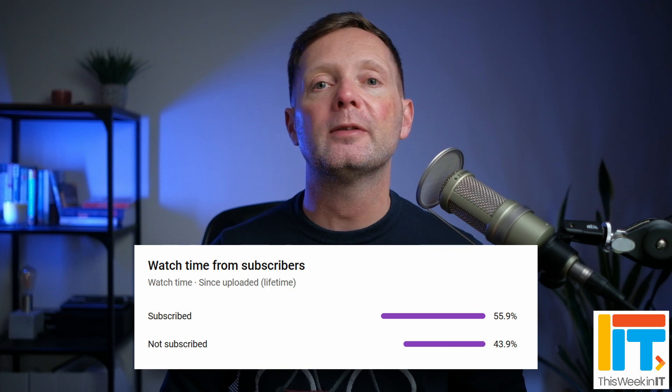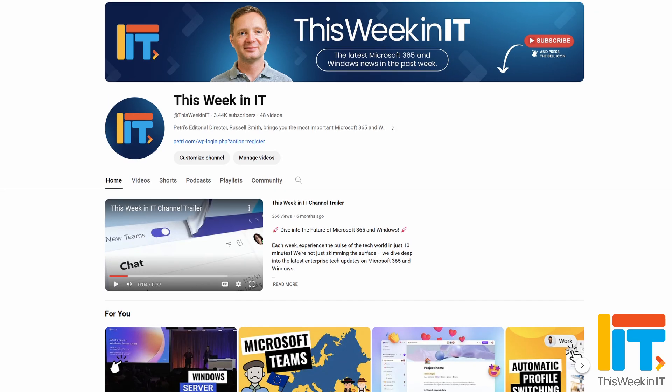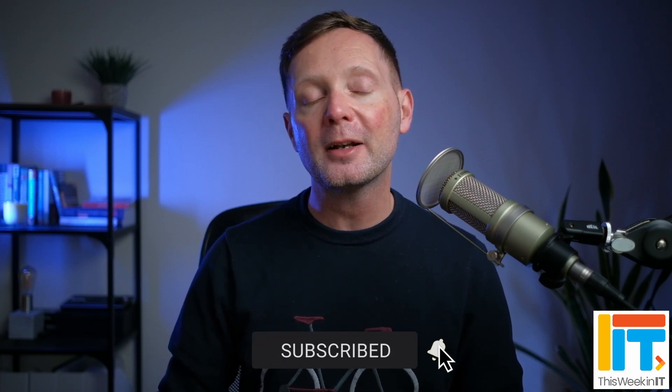Hello and welcome to the show where I discuss everything connected to Microsoft 365, Windows and Azure. Before I get started today, I've got a quick favour to ask you. About 57% of the people who watched last week's video weren't subscribed to the channel. Today as we go live, we're on about 3,440 subscribers and I'd really love it if we could push that up this week to 3,500. So if you'd like to help us achieve our goal, please subscribe to the channel and don't forget to hit the bell notification to make sure that you don't miss out on the latest uploads.